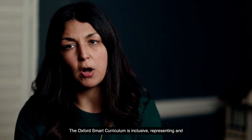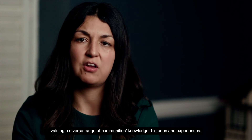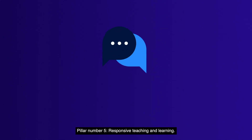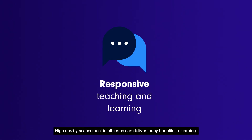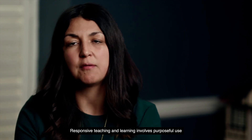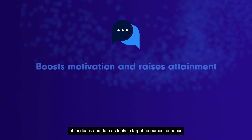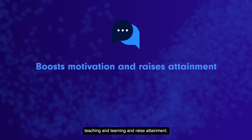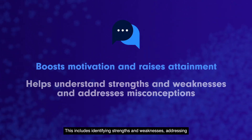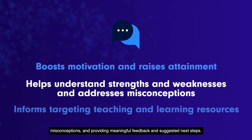The Oxford Smart Curriculum is inclusive, representing and valuing a diverse range of communities, knowledge, histories and experiences. Pillar five: responsive teaching and learning. High quality assessment in all forms can deliver many benefits to learning. Responsive teaching and learning involves purposeful use of feedback and data as tools to target resources, enhance teaching and learning and raise attainment. This includes identifying strengths and weaknesses, addressing misconceptions and providing meaningful feedback and suggested next steps.